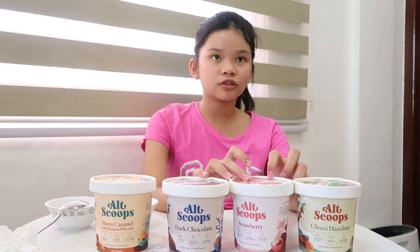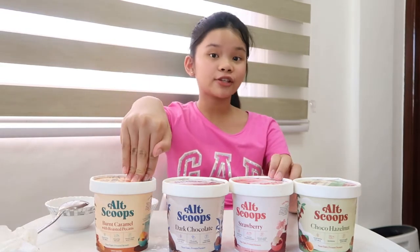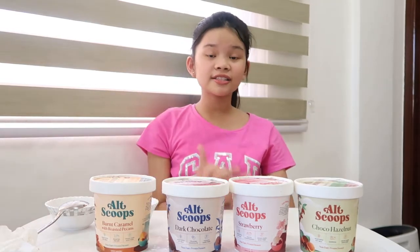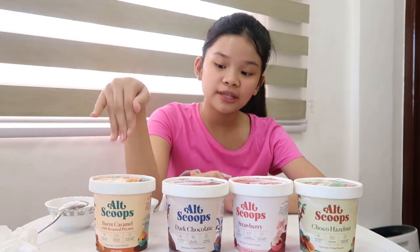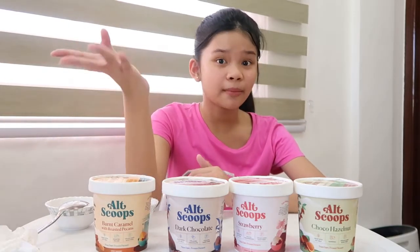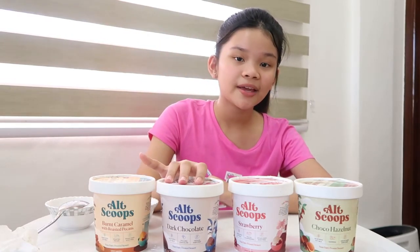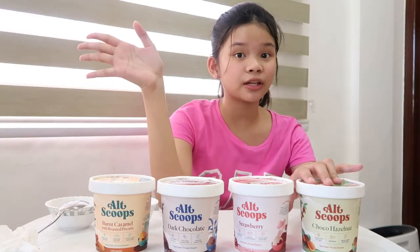But if you like caramel and peanuts, you can buy the burnt caramel. If you like chocolate, you can buy either the choco hazelnut or dark chocolate. Here are the top picks of my family: my dad likes the burnt caramel with roasted pecans, my mom likes the dark chocolate, and I like the strawberry. I think Kyle would love the choco hazelnut as well because he loves Nutella, and this tastes very similar to Nutella.